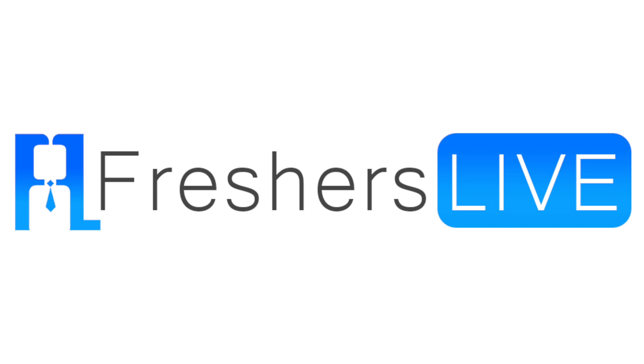Hope you found this video helpful guys, and don't forget to share it with your friends. Thanks for watching. Do visit Freshers Live for more job alerts. Thank you.